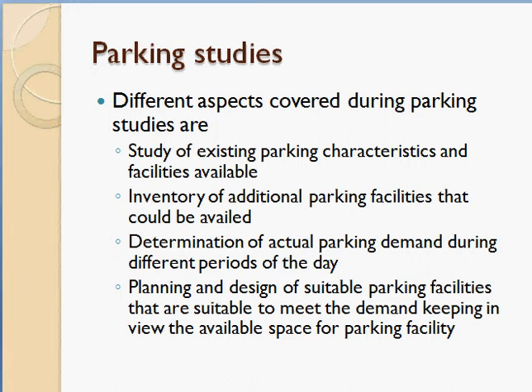The next traffic study to discuss is parking studies. Parking is very important nowadays due to the tremendous increase in the number of vehicles using roadways, which is reflected in the number of vehicles requiring parking. Parking studies have become very important particularly in large towns and cities, where availing parking is very difficult.